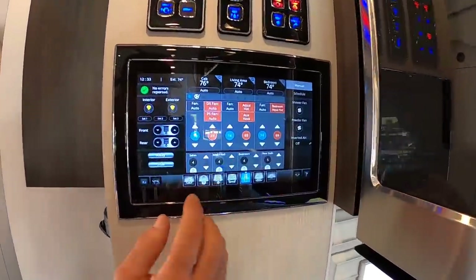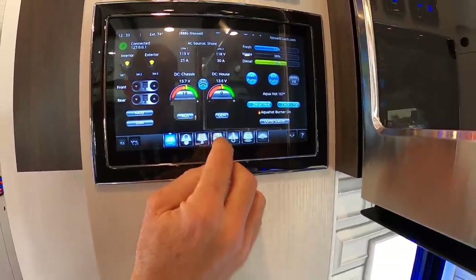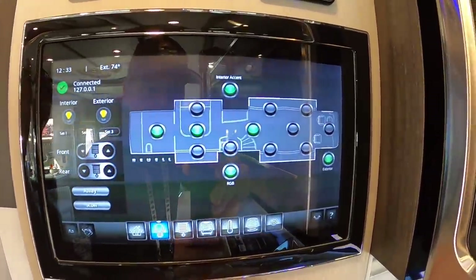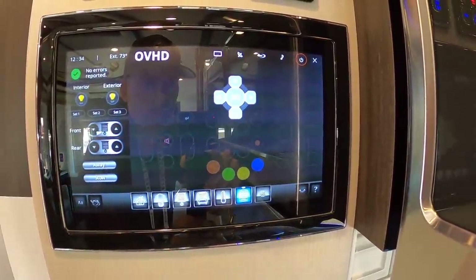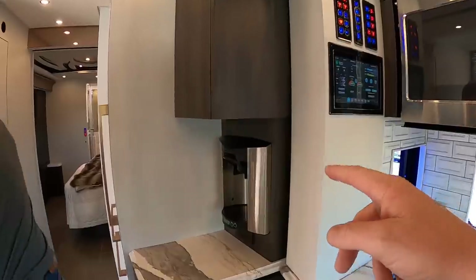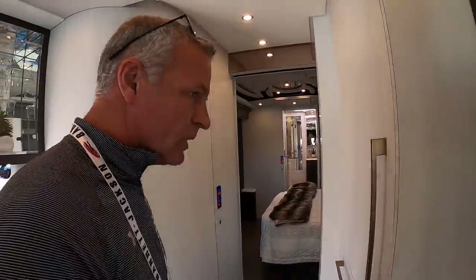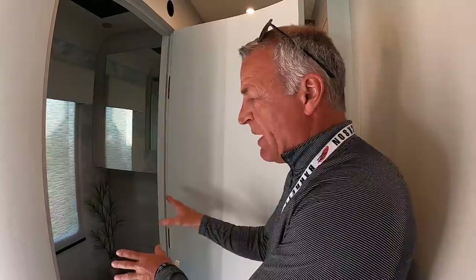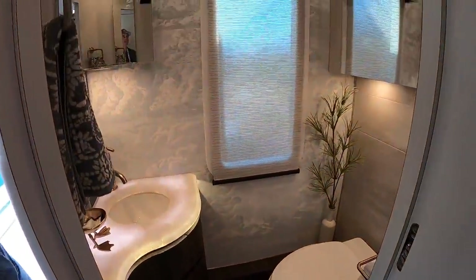The control panel — similar to the iPad — has a home screen that tells you how much diesel you have, waste tank levels, fresh water, and gives you all those readouts. You can control temperature, climate, and lights, and it tells you which lights you have on. There's a coffee maker with a Keurig adapter so you can do a single cup. This coach is a bath and a half, but since we're a total custom manufacturer, we can build it with two full baths as well.